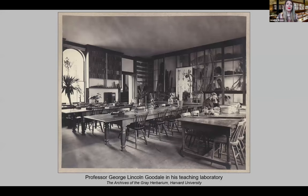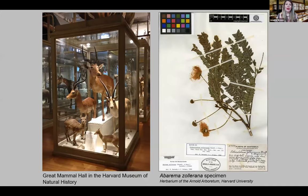Professor George Lincoln Goodale was a botanist and the founding director of Harvard's Botanical Museum. He commissioned the glass flowers as a teaching collection that would also be a museum exhibit. Goodale was inspired by the displays of mounted animals in Harvard's Museum of Comparative Zoology, but creating a similar exhibit about botany was difficult because of how plants look when they are preserved.